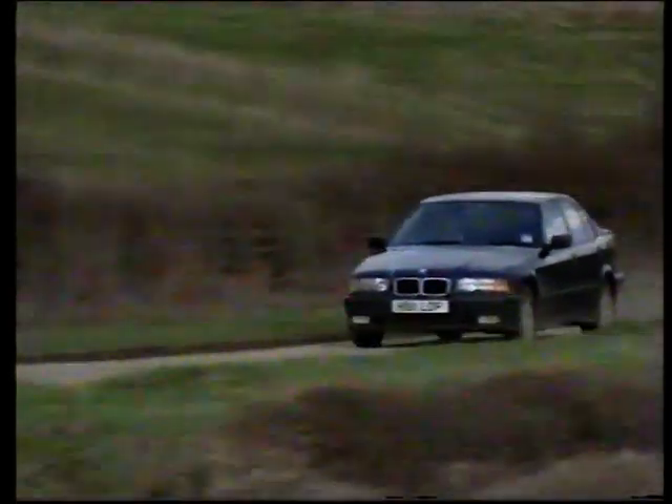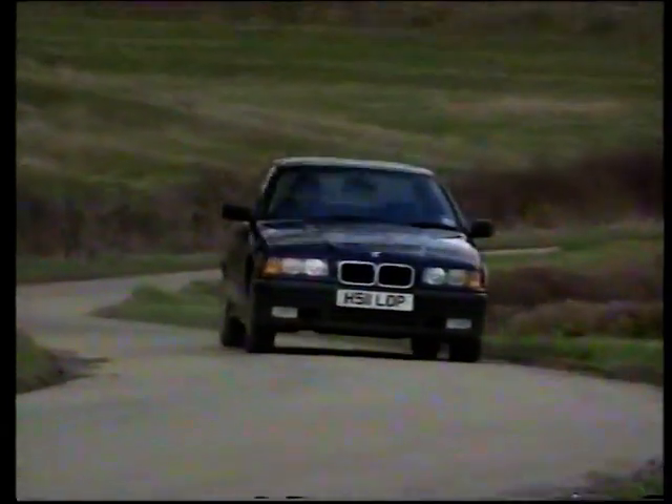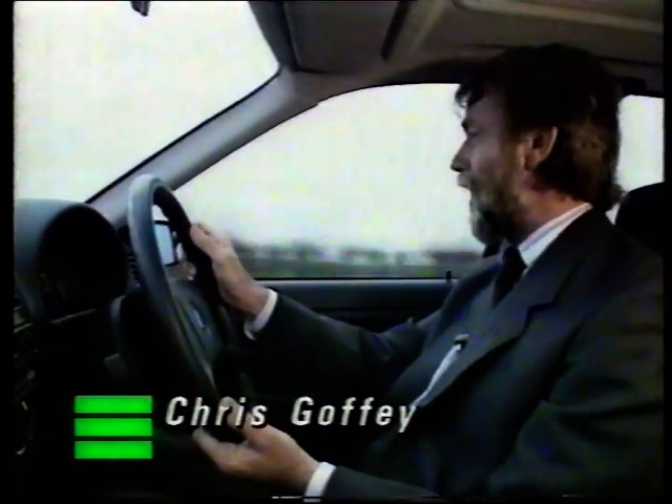Since 1966, BMW have had a lightweight sporting saloon in the range. It was first called the 2002, but in 1976 it was replaced by the first of the 3 Series cars, and very successful they turned out to be.